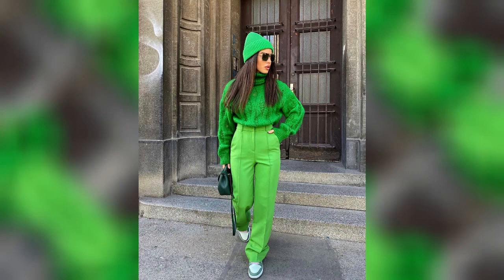Monochromatic fall looks in green: if you want to stand out brightly in the fall, choose a monochromatic outfit in shades of green.